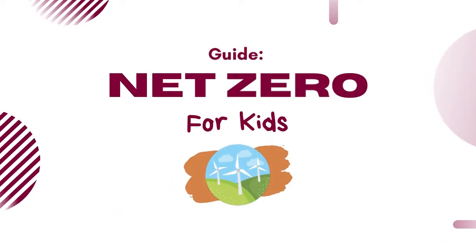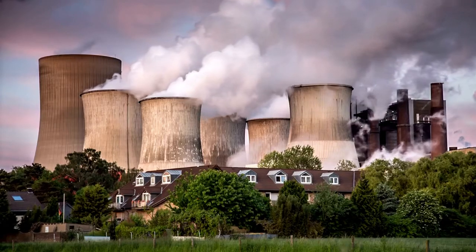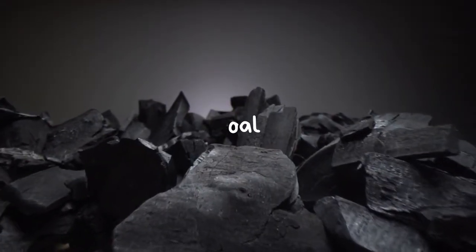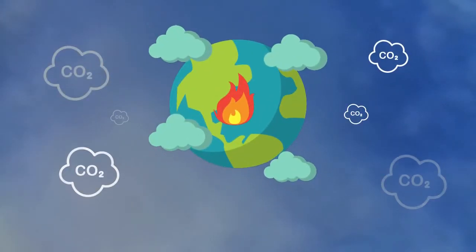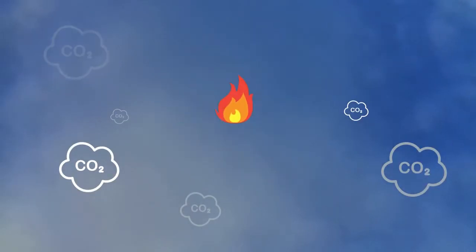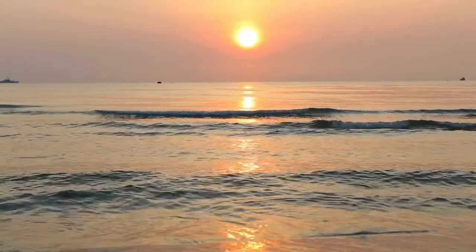Hello and welcome to our kids guide on net zero. Every time we burn fossil fuels like coal, oil and gas, they release carbon dioxide into the air, causing the planet to heat up. This has a negative effect, causing things like melting glaciers, droughts and rising sea levels.